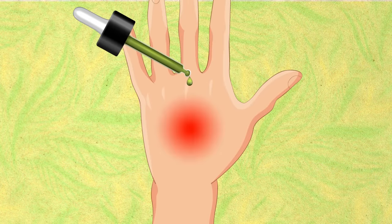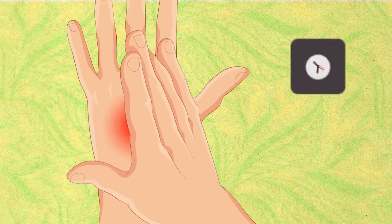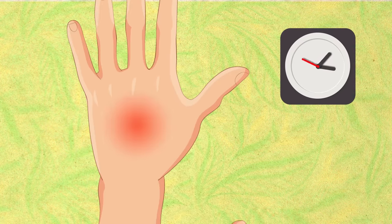Just apply the oil directly to the affected area and you'll instantly feel relief. Give it a couple of hours and the bite will disappear completely.